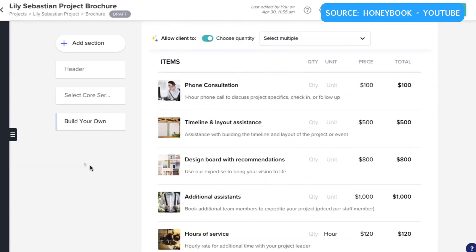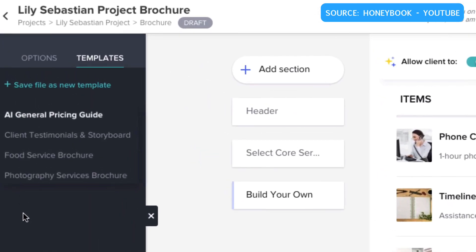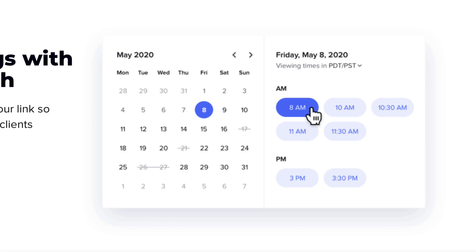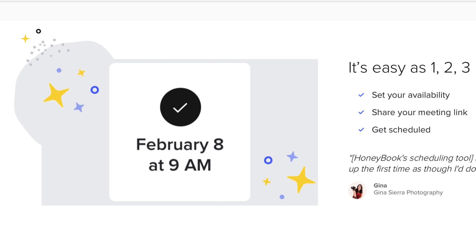Just a note in comparison with HoneyBook: Bonsai doesn't touch on the reporting aspects as much as HoneyBook does with analytics. HoneyBook also does a better job of planning the meeting and calendar experience, which you don't really get inside of Bonsai, which is a shame because that's quite a considerable part of a lot of freelancers' roles, and I wasn't able to see that inside the Bonsai app.